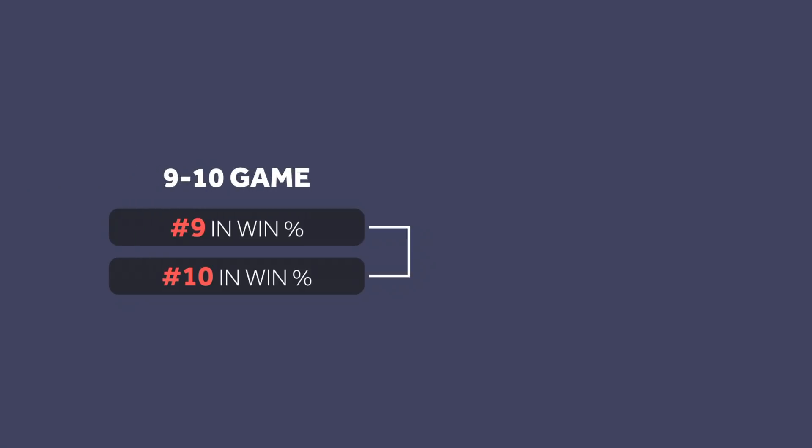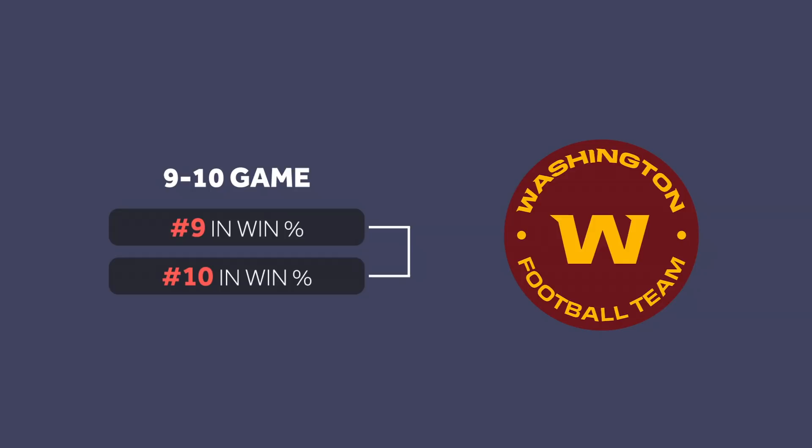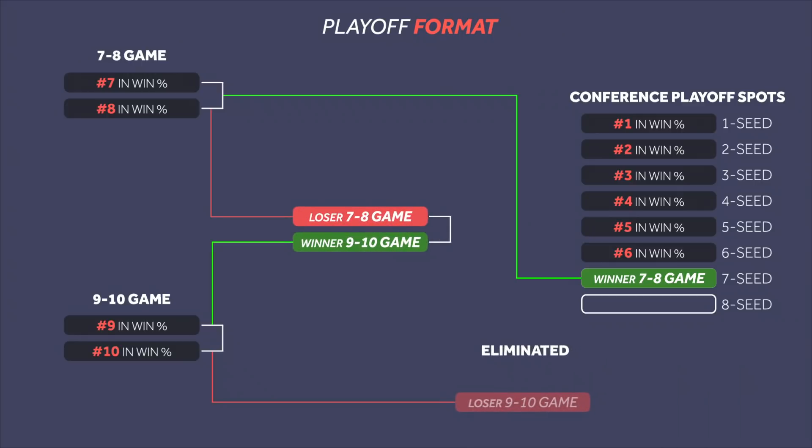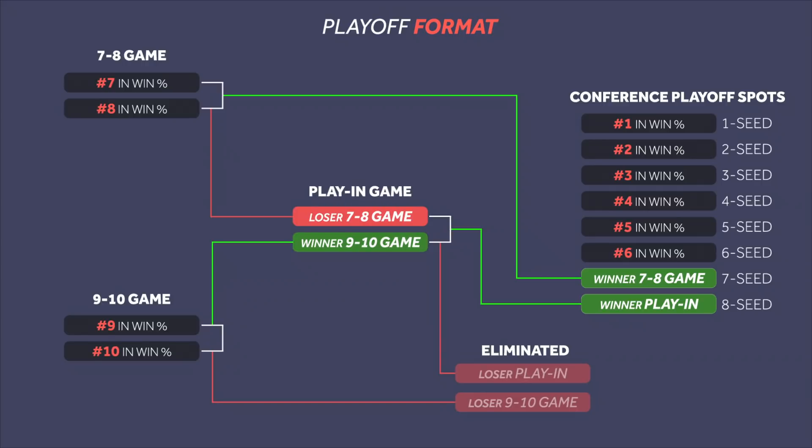Rumors have been swirling that the NBA even reached out to the Washington football team for name ideas. The winner of this 9-10 game will face the loser of the 7-8 game to determine who will have the final playoff spot. This game will be called the play-in game.